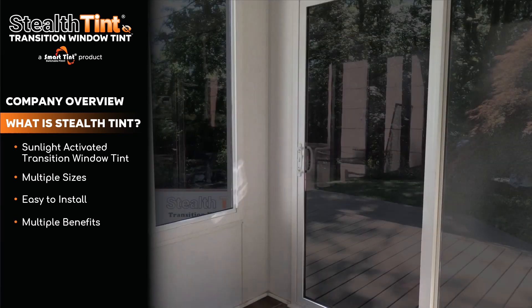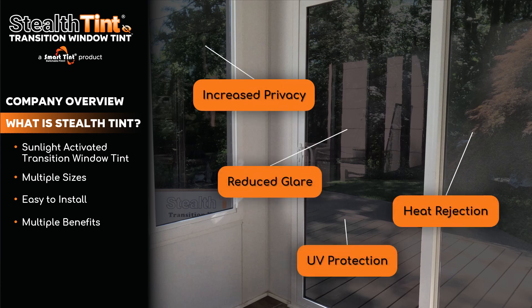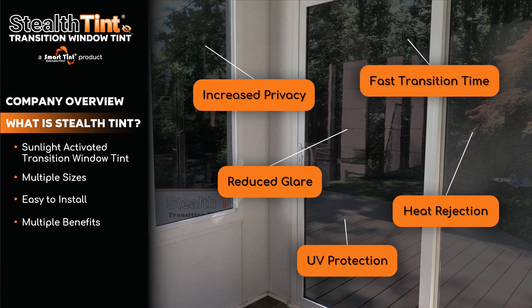Besides looking really cool, StealthTint offers an amazing value proposition with its many benefits including increased privacy, reduced glare, heat rejection, UV protection, and a super fast transition time.